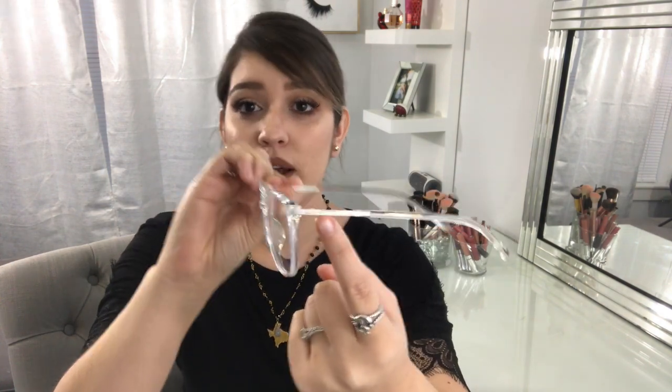Last but not least, the glasses themselves. I wanted some clear glasses I can wear with anything — these are pretty nice and sturdy, with white on the sides and the rest is clear. They're really comfortable, they don't squeeze my head, and they don't fall off, so I can honestly wear these all day with no problems.